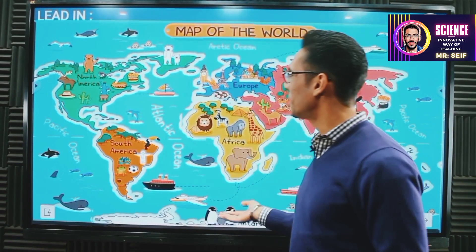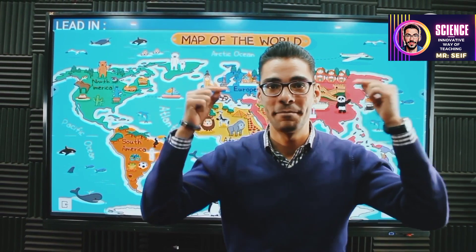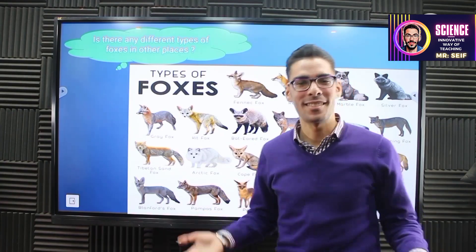We've finished the penguins and the polar bear. Do we have other animals that live in the polar region? Try to think. We have lots of animals, but I'm talking about foxes next.